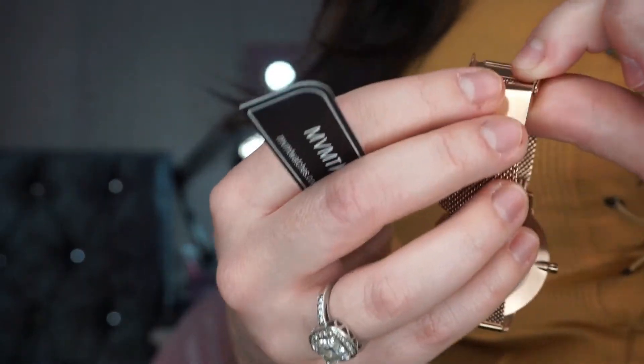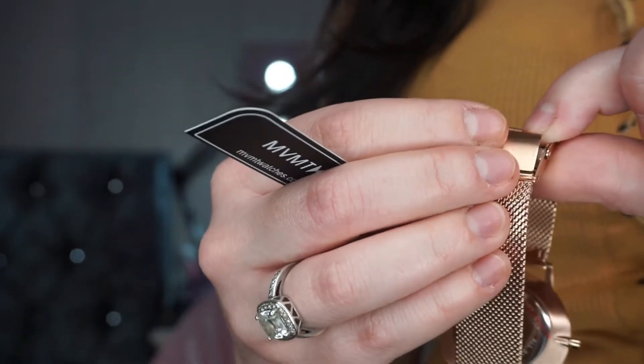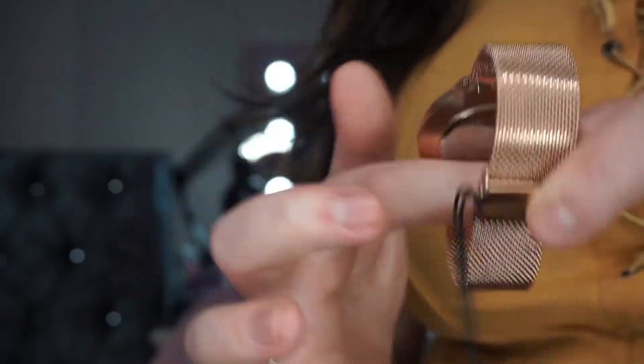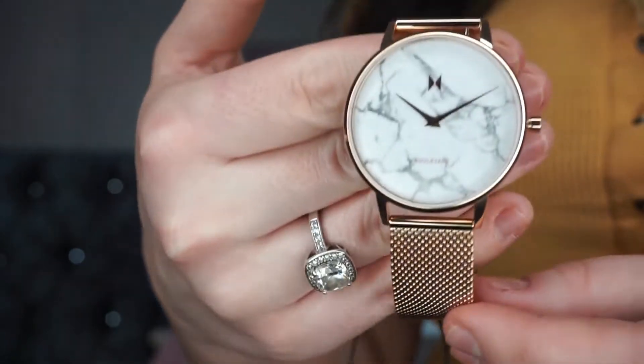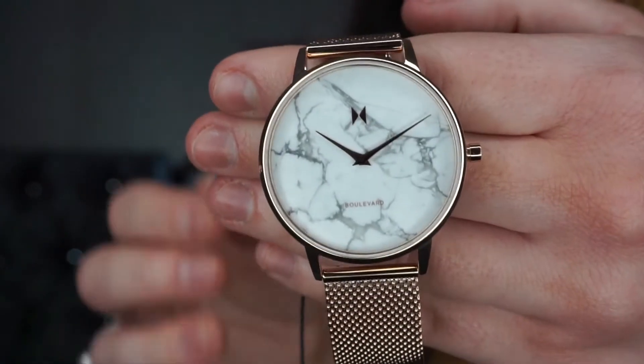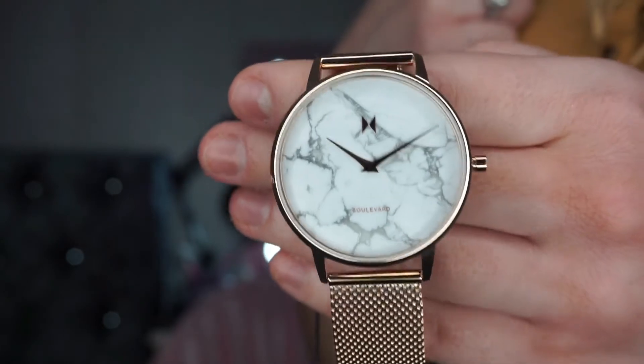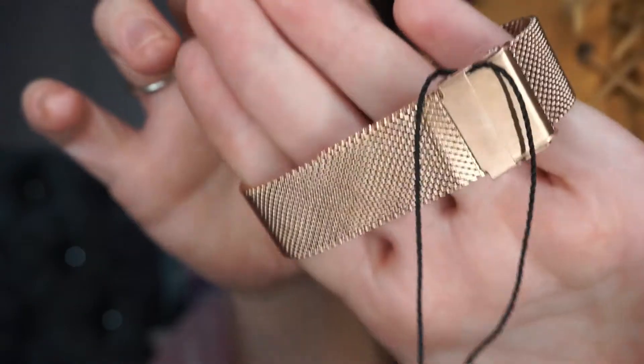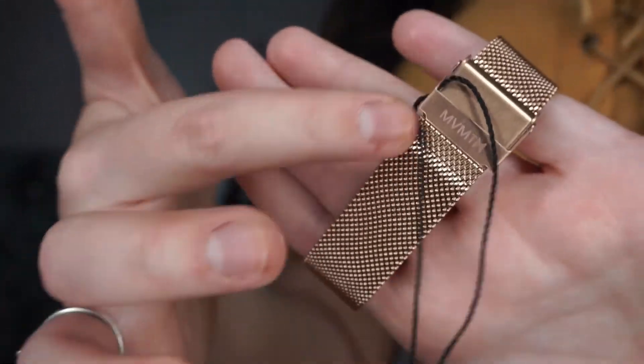I'm going to put this on and show you it. This is the clasp and it's really easy to use — you literally flip this little bit up, bring this round, and obviously this would be on the back of your wrist. You clip that onto there, it goes into this little hole, and then you push that back and it's fastened. And this is the watch — it is the most beautiful watch.